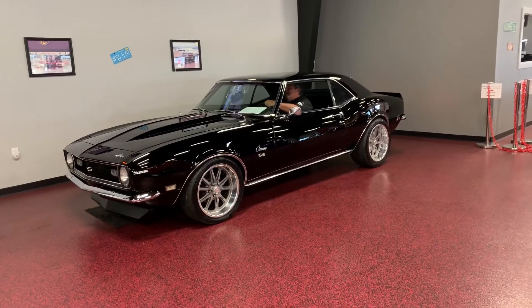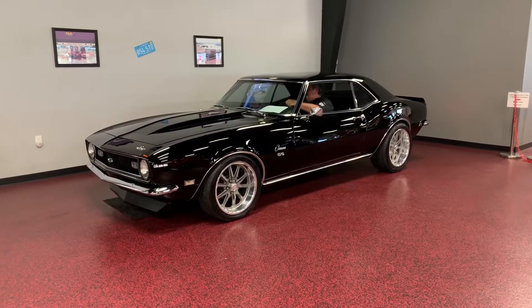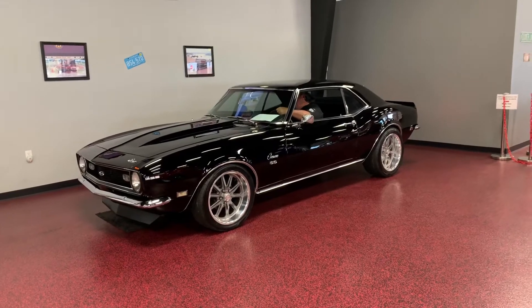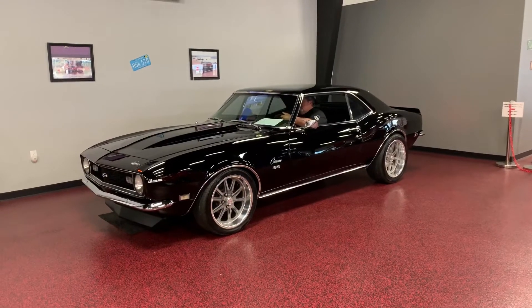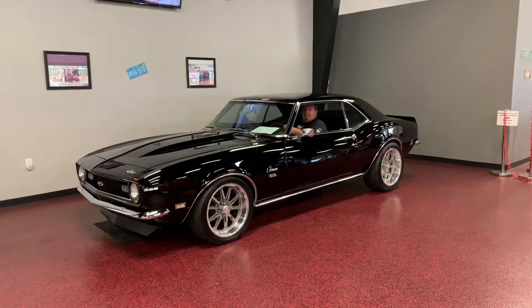What's happening guys, Bob here at Rides Auto Sales. We have a whole lot of video requests coming in for this beautiful Camaro. Make sure you read through the description on this one, as there's a whole lot of time, money, sweat, and tears poured into this beautiful car. What we're going to do here is just give you a start-up, take it outside, and take it down the road for you.